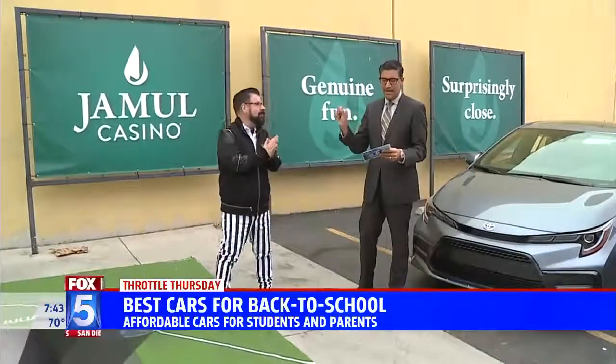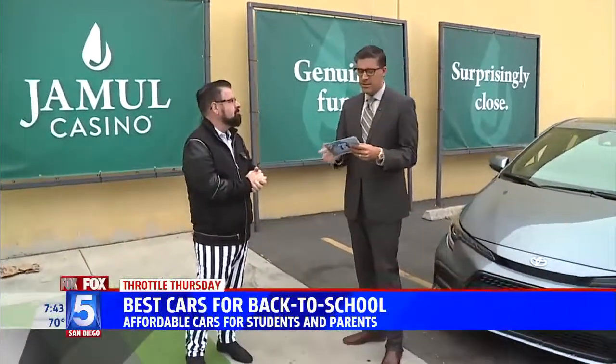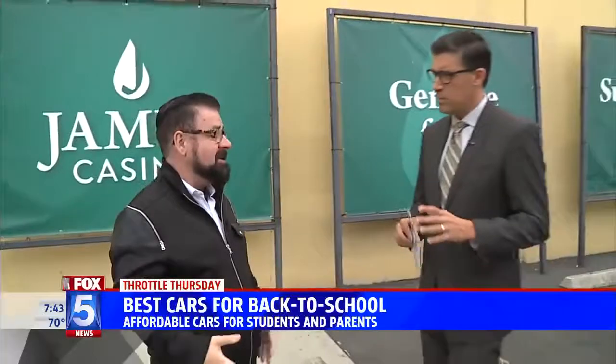So today we're talking about the best cars for back to school. College kids, everybody's going back to school. These are good options and good budgets for students, parents, everybody else. When you go back to school, a lot of times kids are going middle school, high school, and you may have a carpooling routine you didn't have last school year, so a lot of times people are changing up their vehicles.